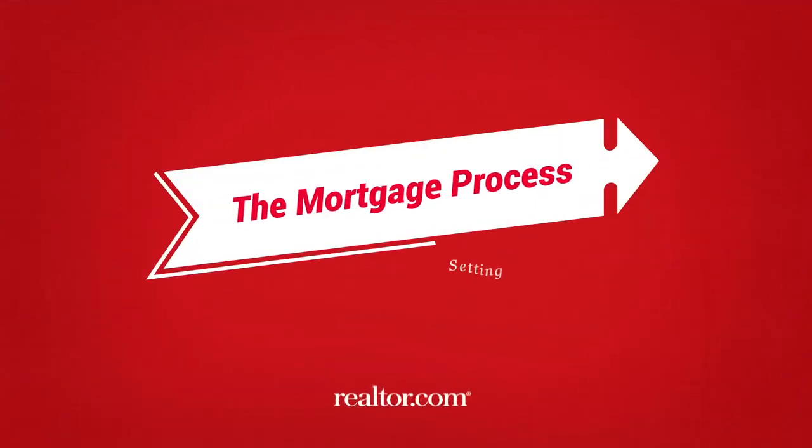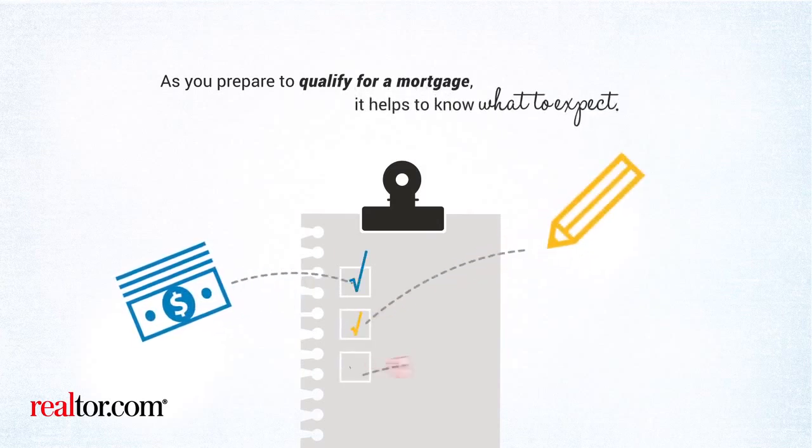The Mortgage Process: Setting Expectations. As you prepare to qualify for a mortgage, it helps to know what to expect.